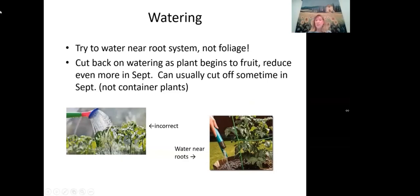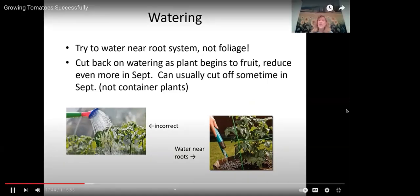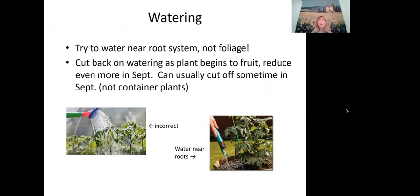When watering, try to water near the root system and not the foliage, since tomatoes can get foliar diseases if they stay wet. Point the nozzle closer to the root system when overhead watering. Toward the end of the season, as the plant begins to fruit, you can cut back on watering — reducing in August and significantly more in September, to almost no water by mid-September. However, do not cut off water for containerized plants — they can wilt and die within days.